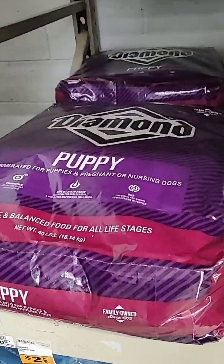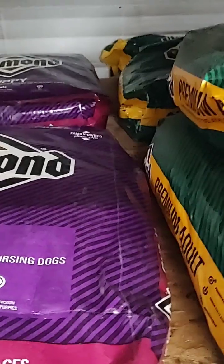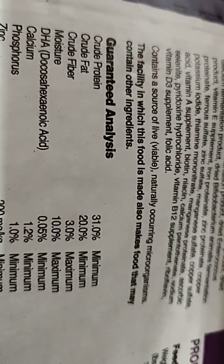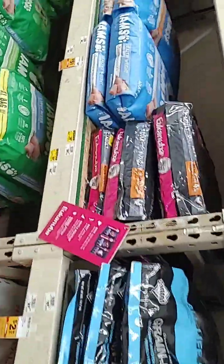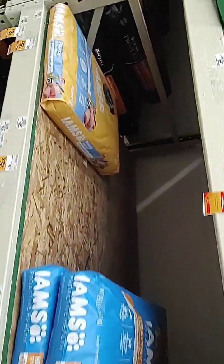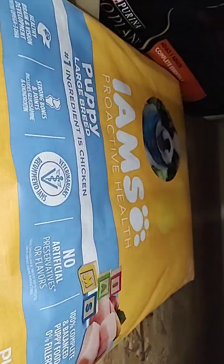Like here, Diamond puppy food — let's look. So 31 protein and fat 20 percent. Let's go to Yams for puppies — it's pretty expensive actually. Puppy large breed.